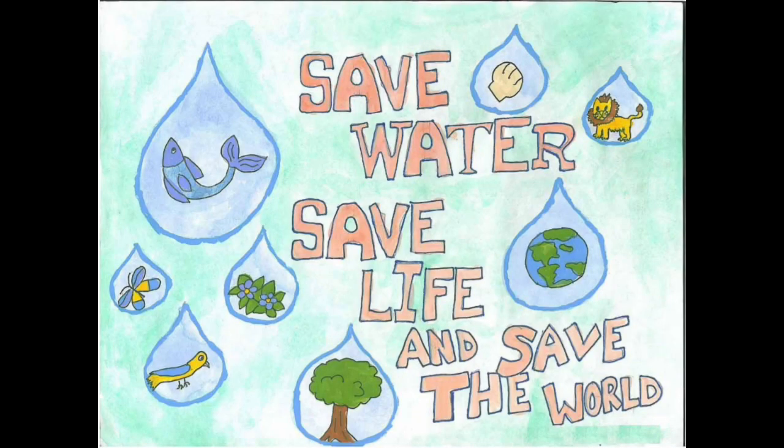Save water, save life, and save the world. Thank you very much.